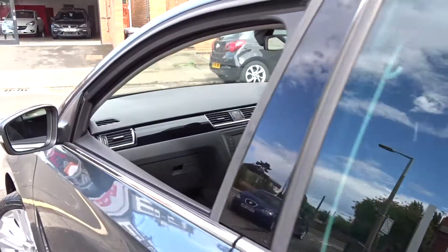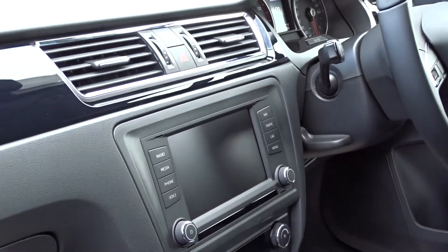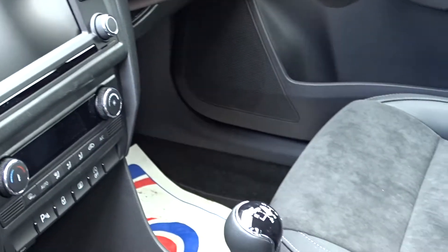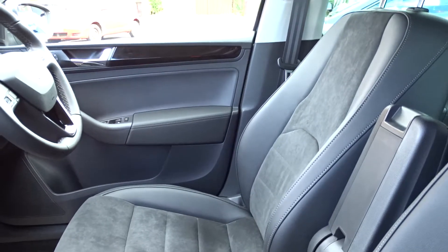Moving on to the front of the vehicle — inside we've got a really nice spacious cabin with in-car entertainment provided by, as previously mentioned, DAB radio with Bluetooth and satellite navigation. There's also air conditioning, a six-speed manual transmission, and very comfortable seating for both driver and passenger in front, with the driver's seat also having height adjustment for additional comfort.